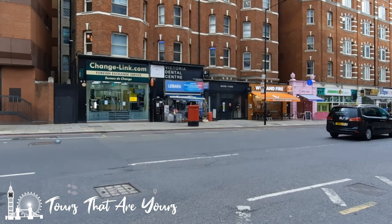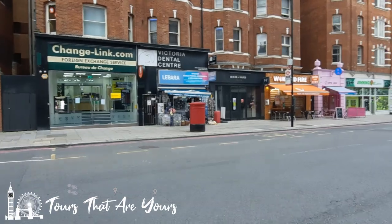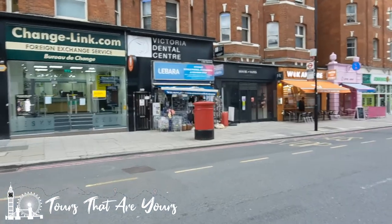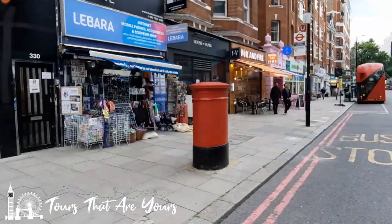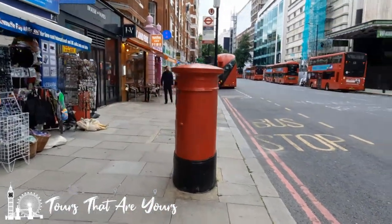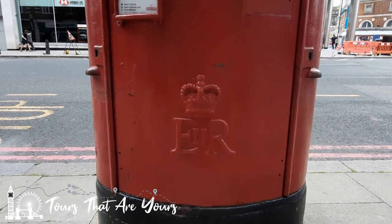Across the street we have a post box — let's go and work out whose cipher it is, which king or queen. Elizabeth II Regina — it's her insignia.